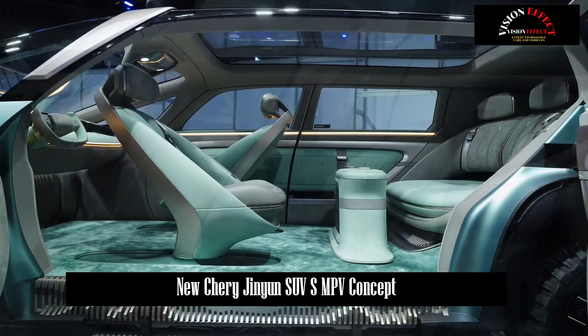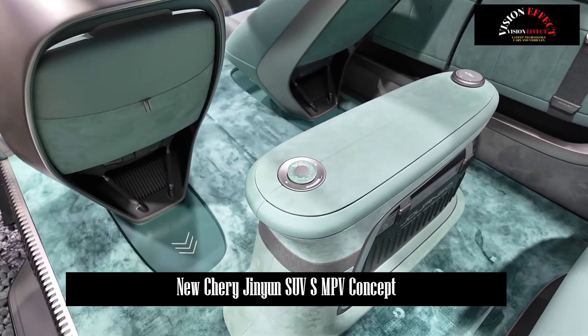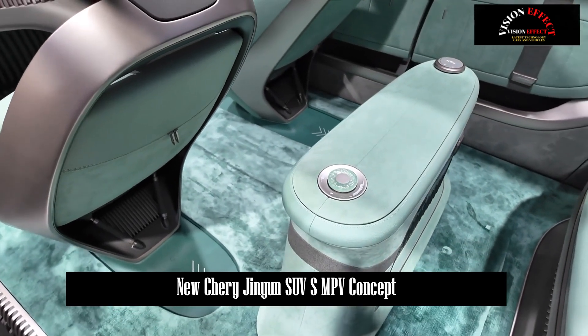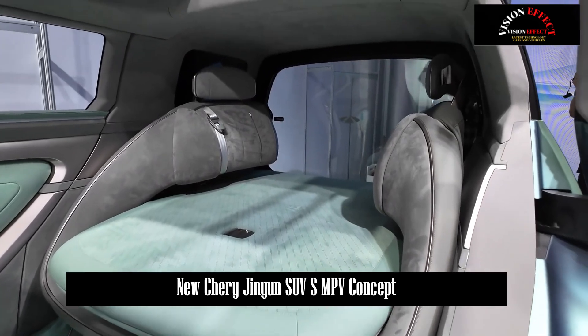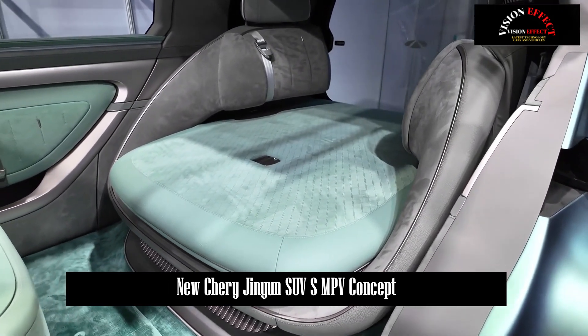In terms of space, the occupancy rate of the new car exceeds 110%, and it has 180-degree freely rotating seats, a multifunctional modular front trunk with variable seat rows, a variable mobile kitchen, a variable barbecue grill, and variable storage space. Moreover, the second and third rows also support flat folding.